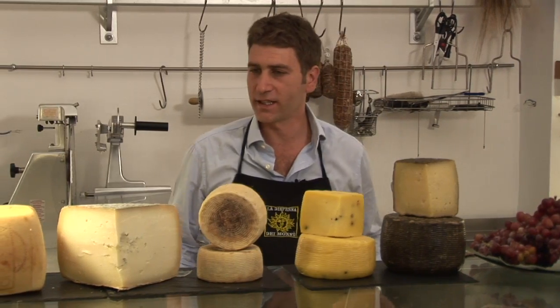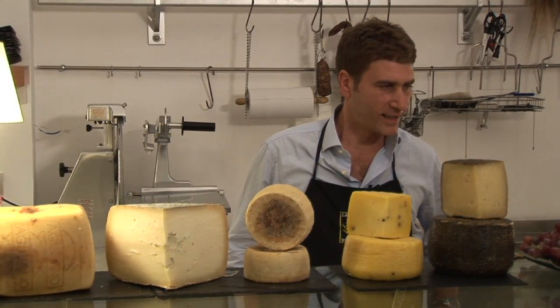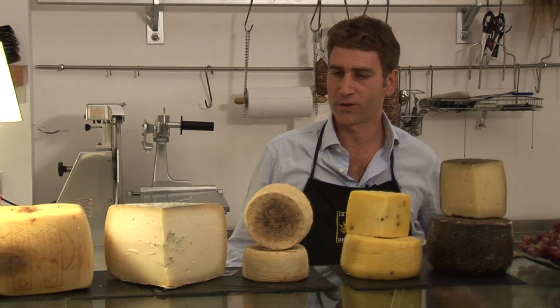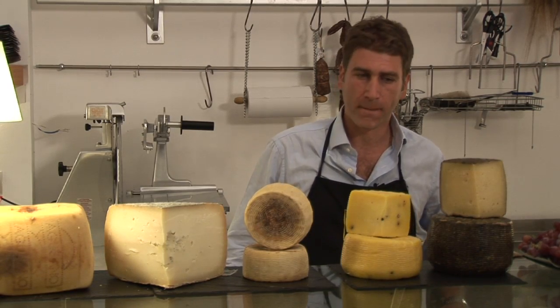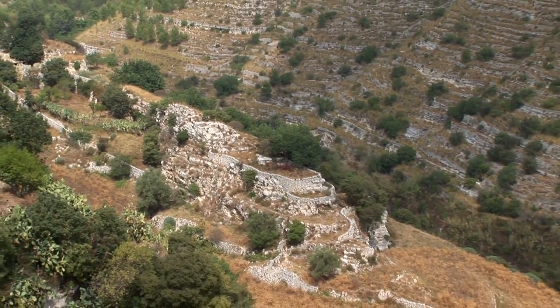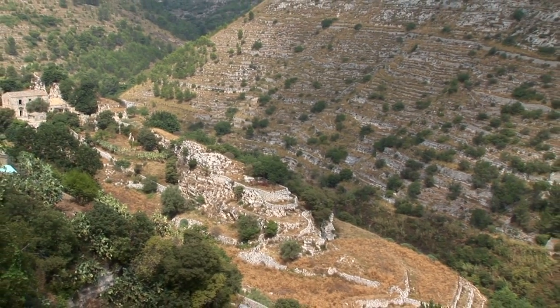We asked him to sort through the panoply of Sicilian cheeses and tell us something about the best. Francesco cautioned us right at the start that this is not the best time for cheese in Sicily. It's September and there has been no rain since April. The best cheese comes from pastured animals, but the weather is so hot and the grazing so poor during the summer drought that most animals — cows, sheep, or goats — are not put out to graze.